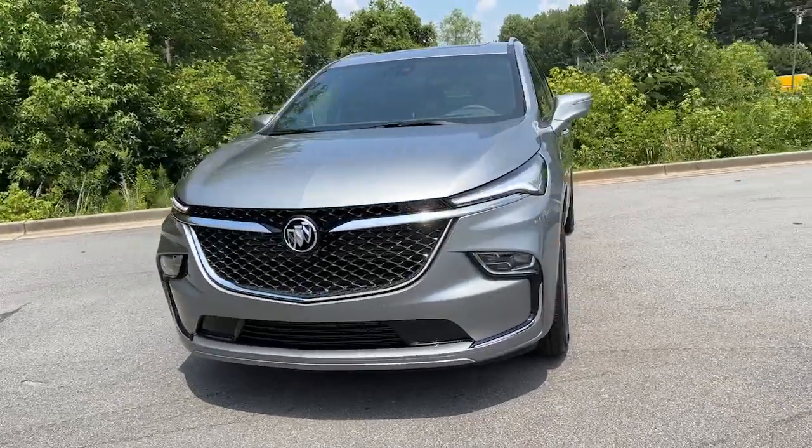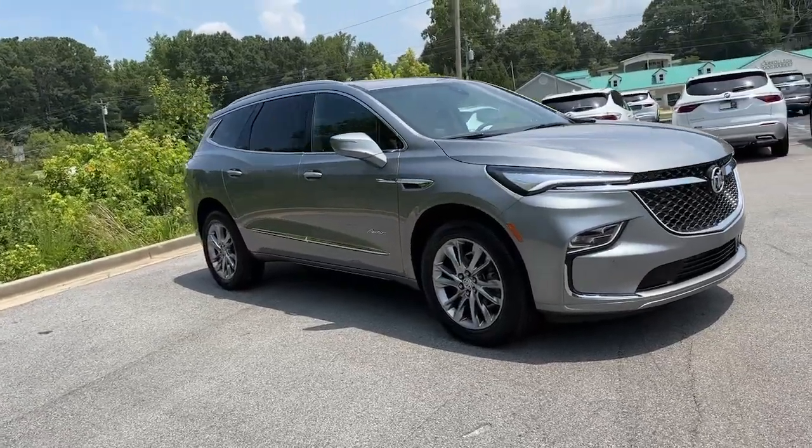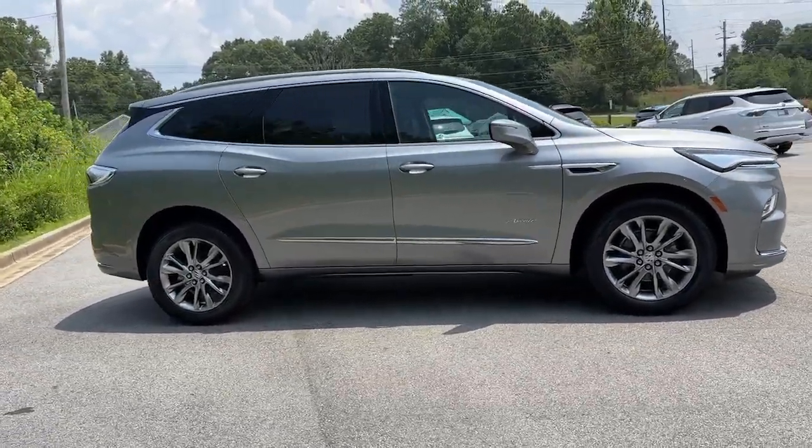You just found the 2024 Buick Enclave. Escape to the refined security of the Enclave, your spacious, comfortable oasis in a busy world.